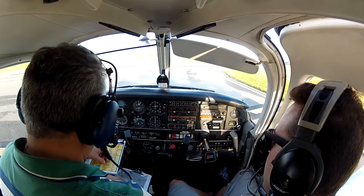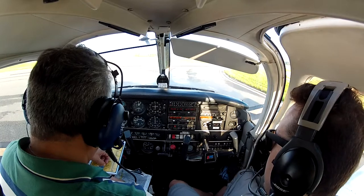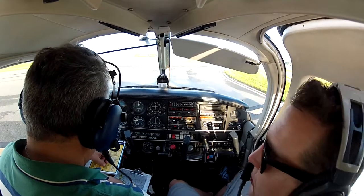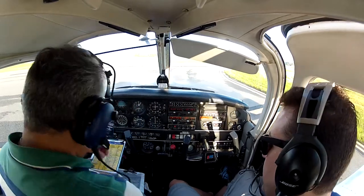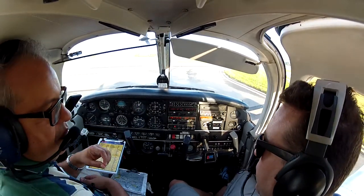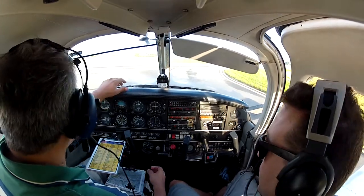Communication frequencies are set, the navigation is set, and the departure briefing has been completed. And the flaps are set. Are we doing normal takeoff? We are going to do a soft field takeoff. Soft field.